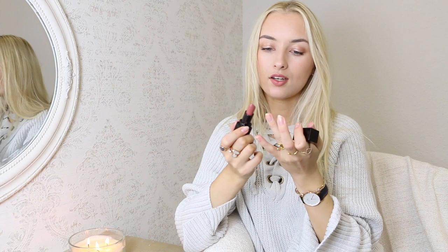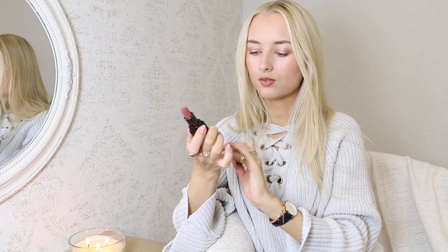I just dropped one of my favorite nude lipsticks — I'm glad it didn't snap off and I can still use it! Anyway, I love this lipstick so much. It's very creamy, not a matte texture, and it just looks beautiful on your lips.